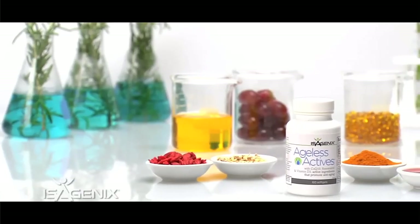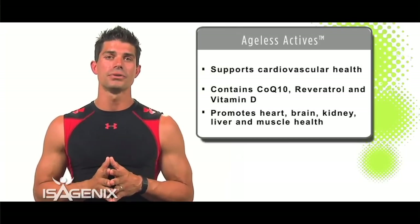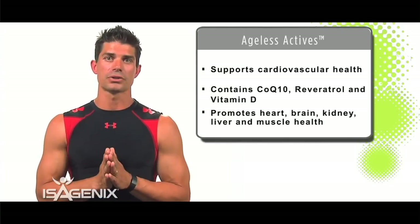We all want to stay looking younger, and we have the product for you — it's called Ageless Actives. Ageless Actives contains CoQ10, and CoQ10 is a huge part of what makes this product so phenomenal.